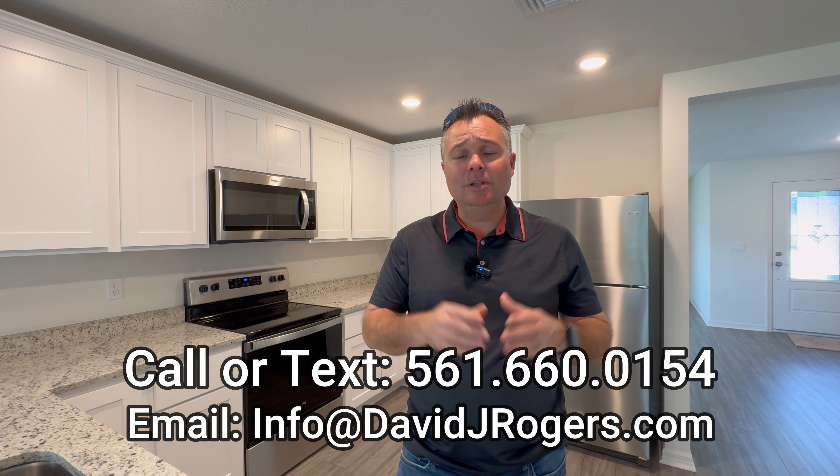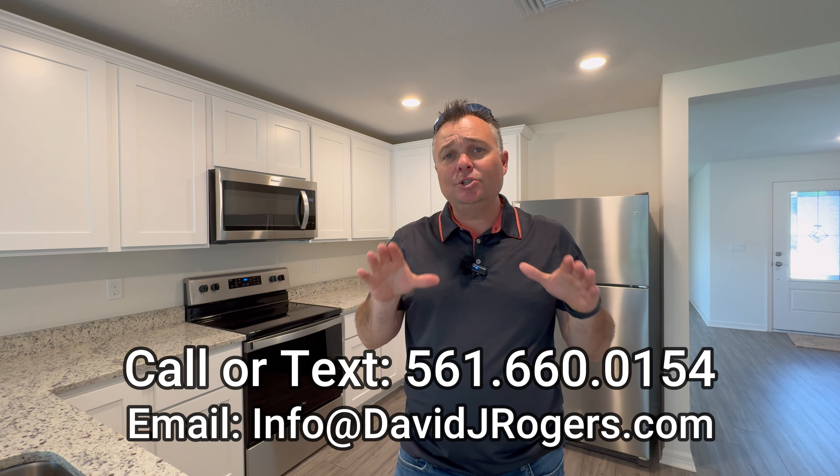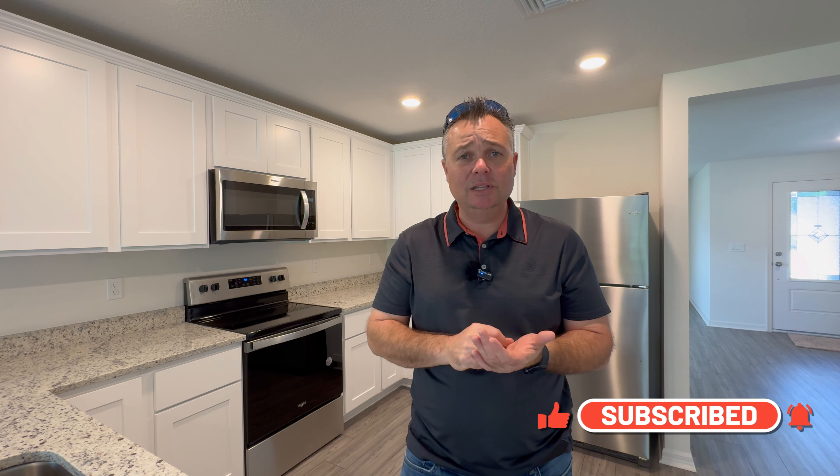If you're looking to move to Port St. Lucie, Florida and purchase a home — new construction, resale, no HOA, or a gated community with an HOA — I encourage you to call me, text me, or shoot me an email. All my information is in the description below. It doesn't cost you a penny to use me as a real estate professional; the builders and sellers pay all commissions, and we're here to help you get even more incentives and better deals. Make sure you subscribe to my channel, give this video a thumbs up, leave comments below, and we'll see you on the next walkthrough video.